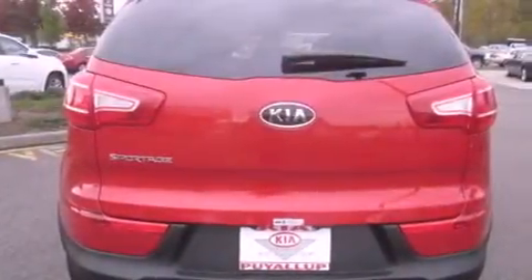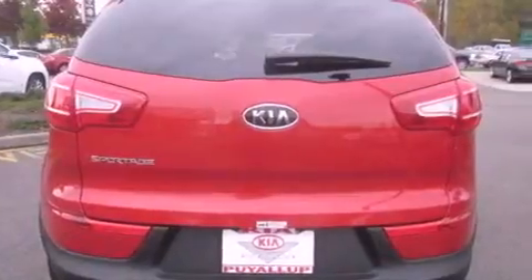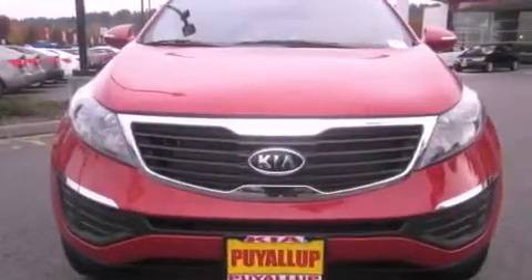Features include alloy wheels, cruise control, steering wheel mounted controls, tinted glass, an anti-lock braking system, a rear window defroster, and satellite radio.